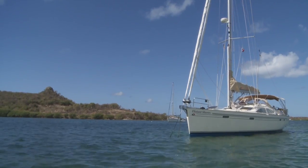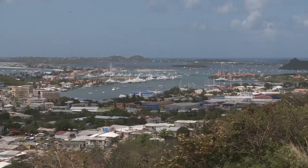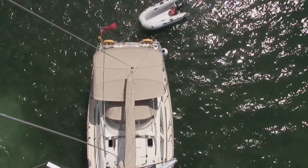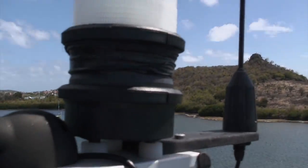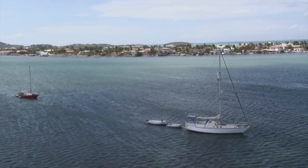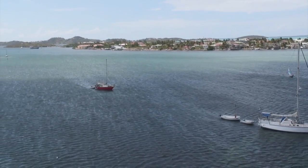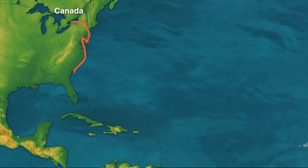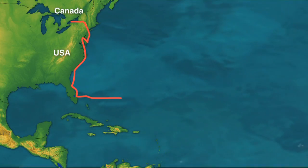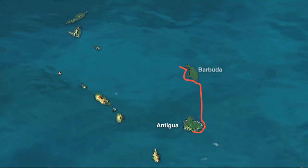Our voyage begins in the very protected anchorage of Simpson's Bay Lagoon on the half-Dutch, half-French island of St. Martin. From the mast top, where I'm doing a rigging check before the passage, I can almost see the small island of Saba — our next Caribbean destination to the southwest. We arrived in the Caribbean in December following a 2,600-mile voyage from Canada down the U.S. east coast, and then a tough offshore passage to Antigua.